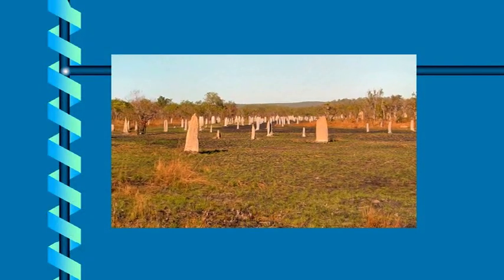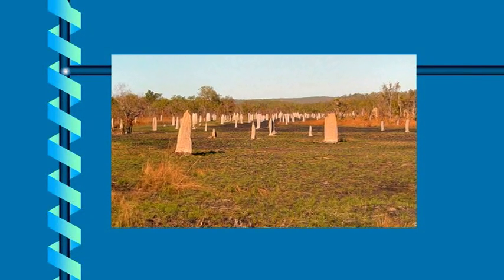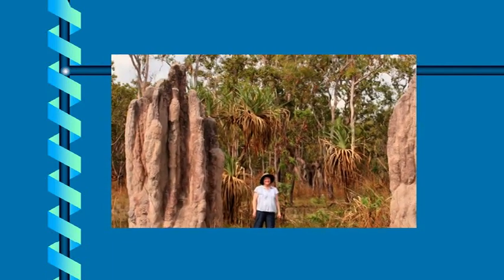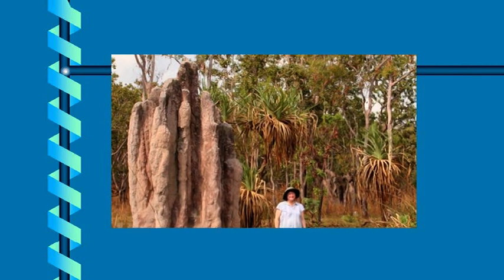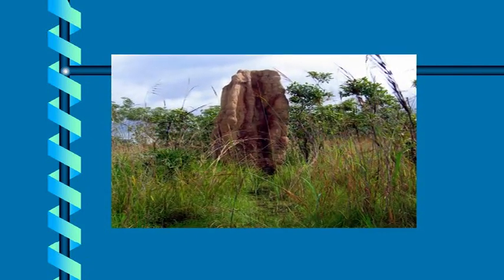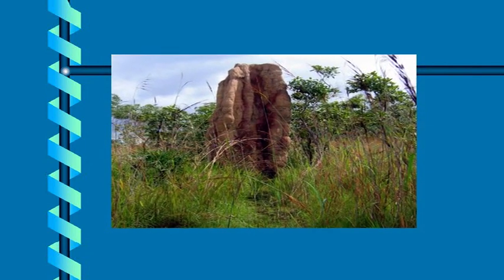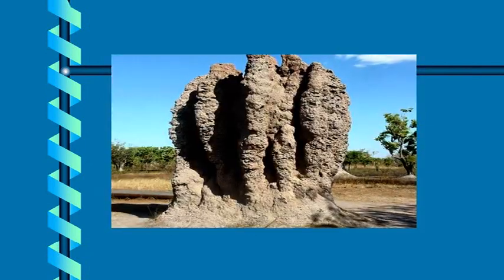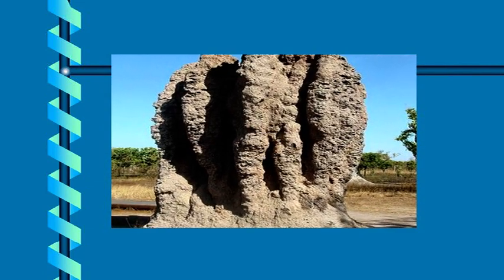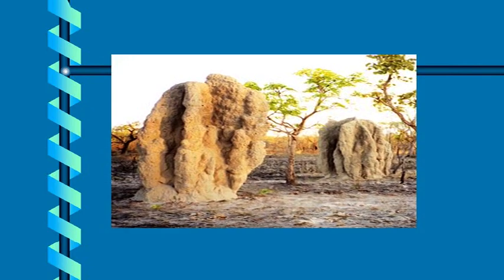The eco-soil product mimics the same process termites use in building their mounds. Their saliva contains enzymes that change the molecular structure of the soil. Eco-soil's liquid enzymes, created from highly purified plant proteins, work the same way. Termite mounds can last a century. Eco-soil's highly impervious roads will serve much longer than roads of similar soil composition which have not been treated with this enzyme.